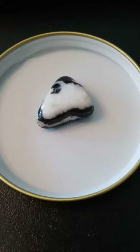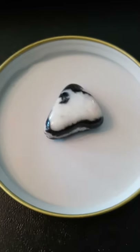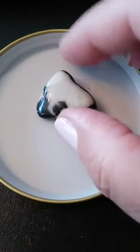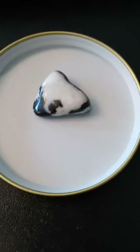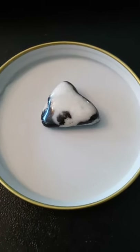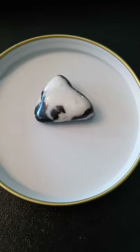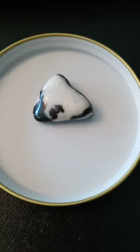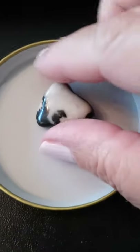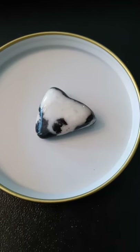Zebra jasper is thought to have the power to help you overcome procrastination and increase your enthusiasm to finish projects and achieve your goals. Who hasn't procrastinated? Using this stone can help you believe that all of your dreams can come true — don't stop dreaming! This stone is making me sing — I'm calling it the singing zebra jasper stone.